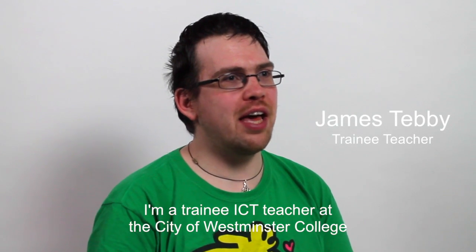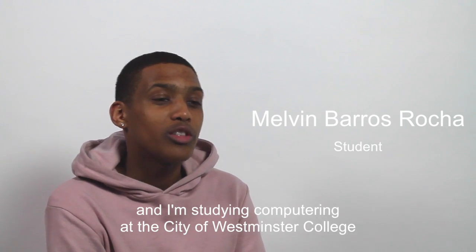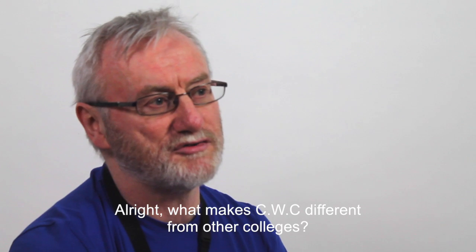My name is James, I'm a trainee IT teacher at City of Westminster College. My name is Melvin and I'm studying computing at the City of Westminster College. What makes CWC different from other colleges?